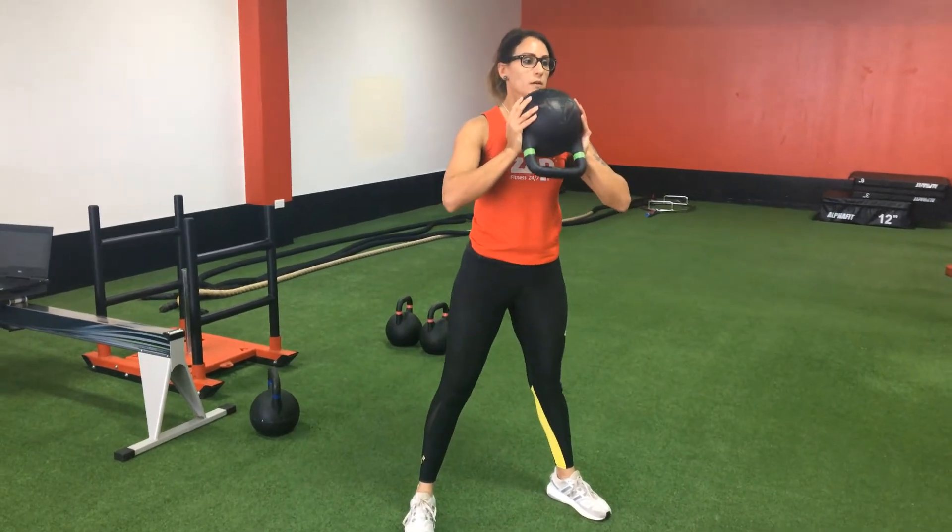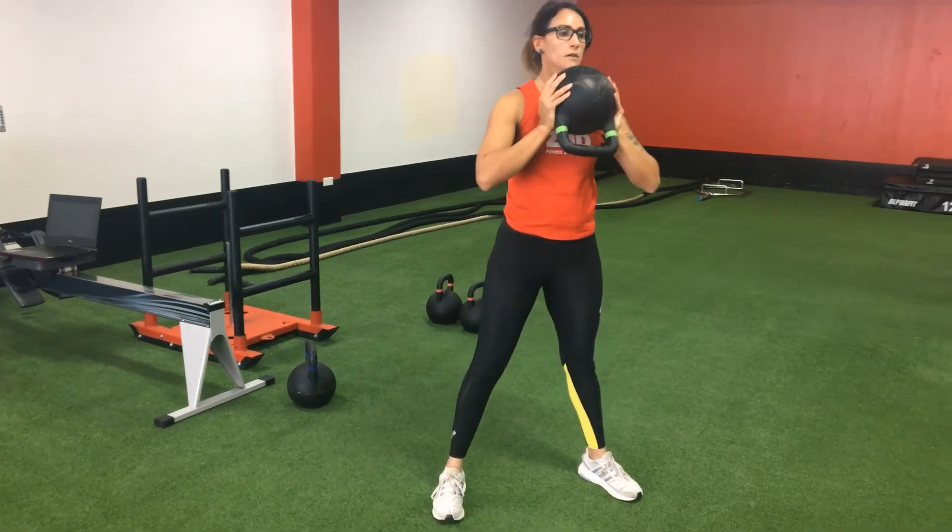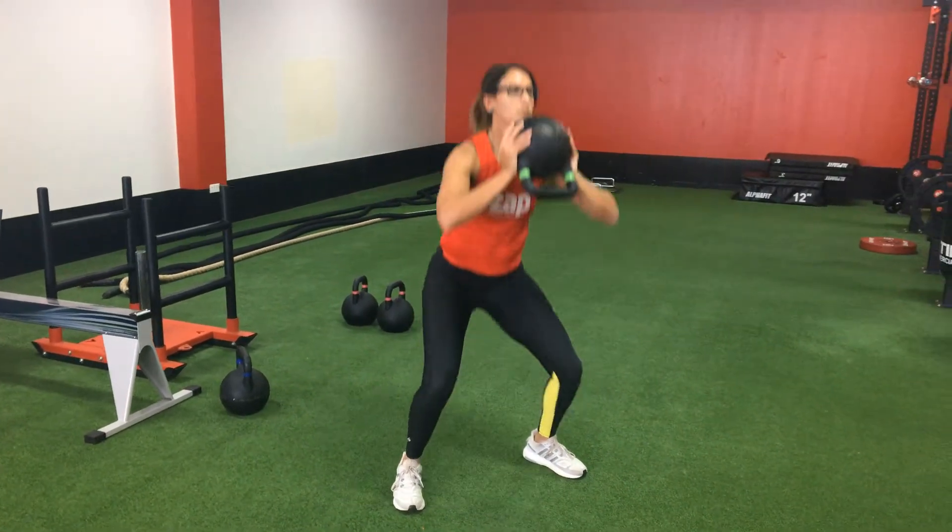The third is a kettlebell goblet squat. We hold the kettlebell by the ball, bend our knees, and make sure our quads are parallel to the floor at the bottom of the squat.